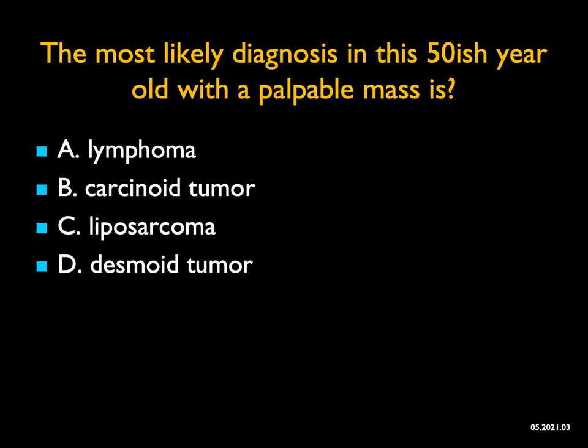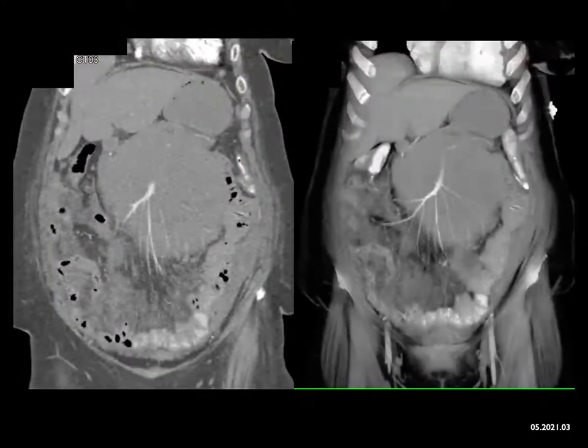The most likely diagnosis in this 50-ish year old with a palpable mass — what do I see? I see a very large, homogeneous soft tissue mass in the abdomen, which is encasing the SMA and really narrowing the vessels. Carcinoid tumors involve the mesentery, but with a desmoplastic reaction. Liposarcomas typically displace, not infiltrate. Also, in most liposarcomas you're going to see some fatty component, and I don't see any fatty component here.